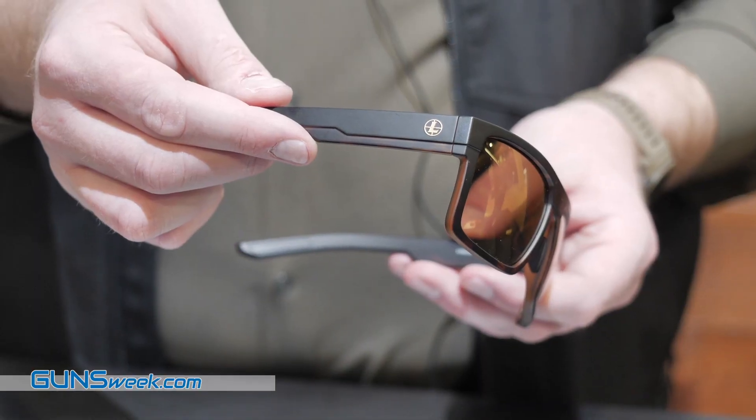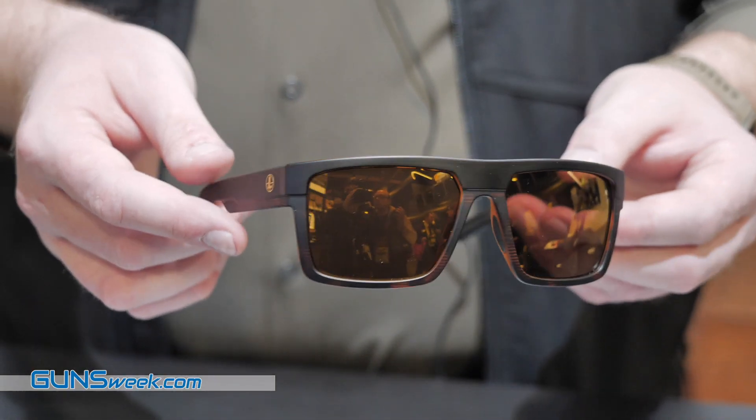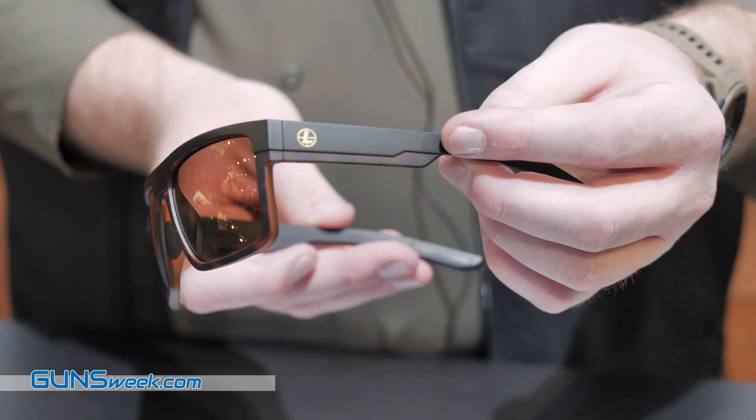They're all made from a real tough polymer. They have scratch-resistant, infused, polarized lenses. What that means is, no matter how you might beat them up in the course of your day-to-day life — you clean them, you scratch them up — you're not going to be able to get rid of the polarization. Some eyewear uses coatings. We don't do that. They're infused. They're going to withstand any beating you can take, and they're not going to lose that polarization.